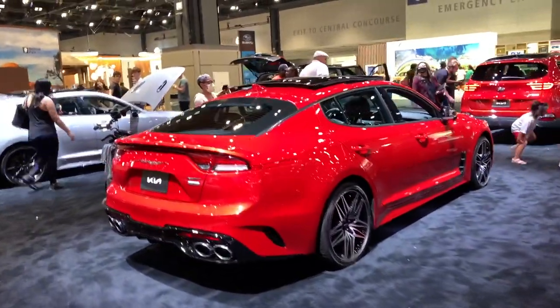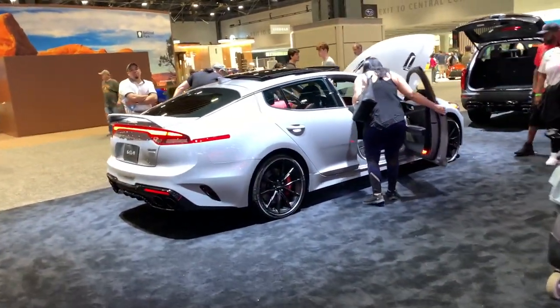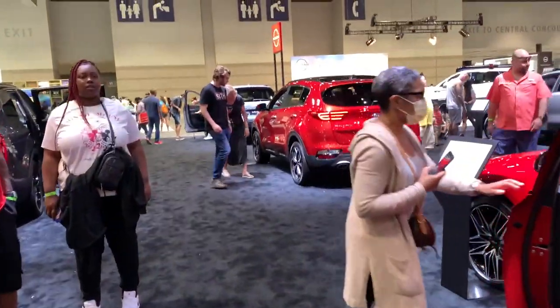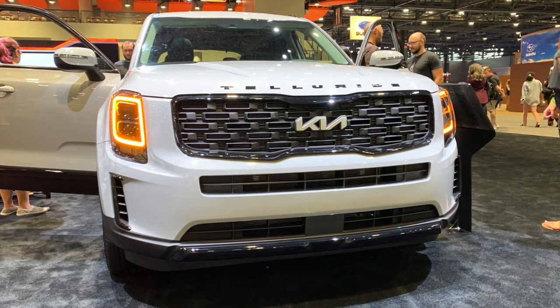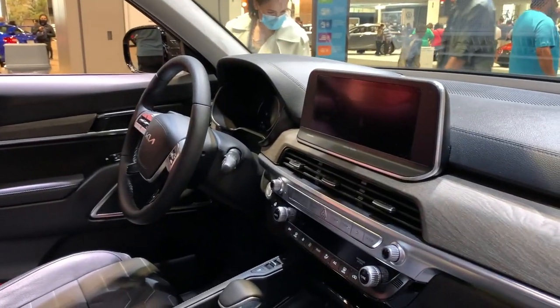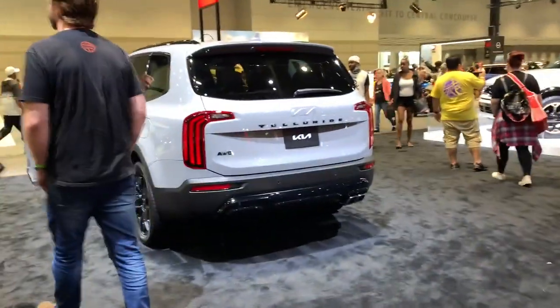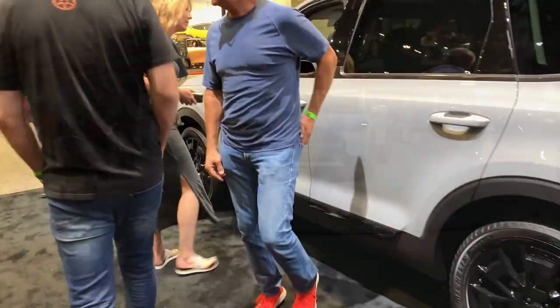You've got the Stinger GT here — always exciting, still one of the most gorgeous affordable sports sedans. And then the 2022 Telluride — what a gorgeous car. Fantastic on the inside, more luxurious than most of the other competitors in this segment. They've got the Nightfall Edition here with the blacked-out name and blacked-out wheels. Gorgeous car.